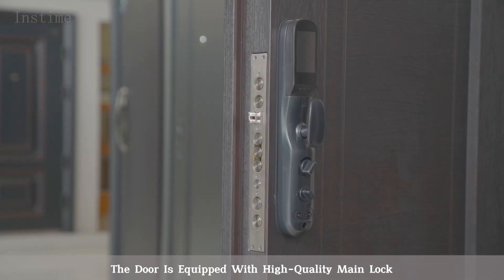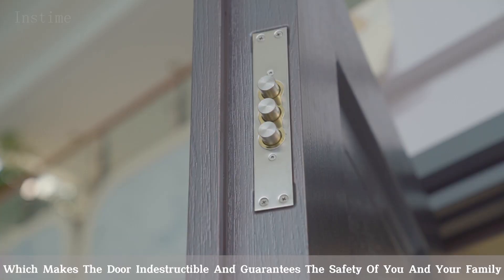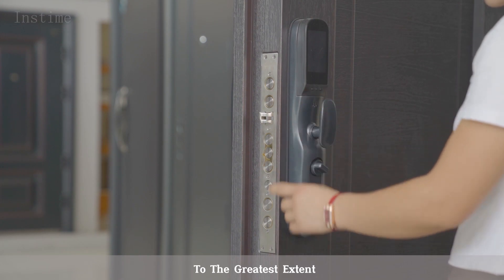The door is equipped with a high-quality main lock and auxiliary lock, which makes the door indestructible and guarantees the safety of you and your family to the greatest extent.